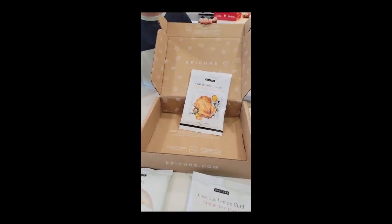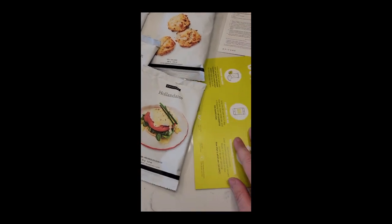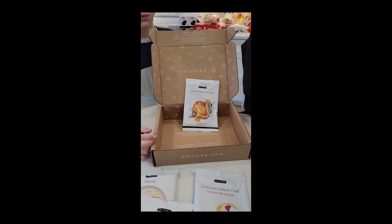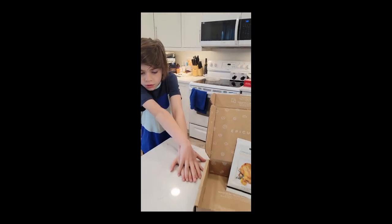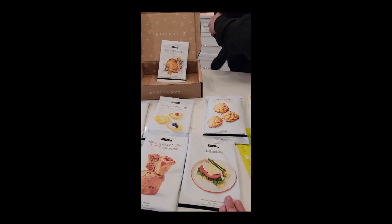So this is this month's collection, all for $35 — that includes shipping. Epicure donated a meal to the Canadian food bank, and if you are from the US they will donate to the Food Bank of America. So thank you!